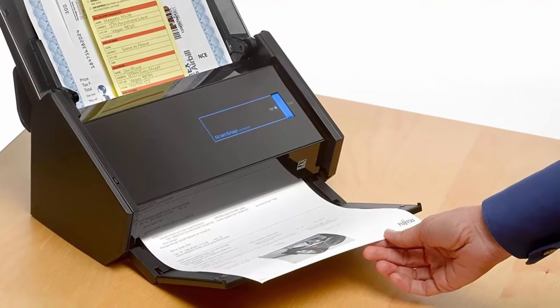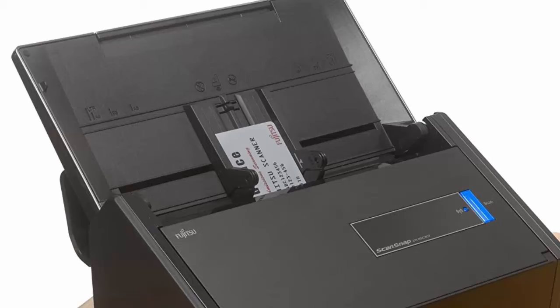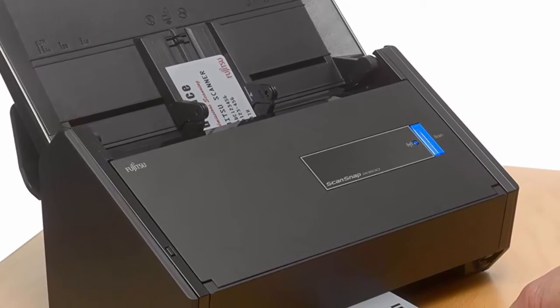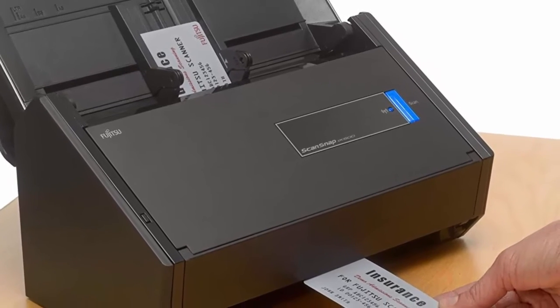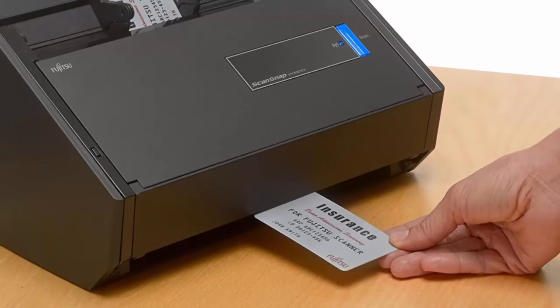Scan your documents directly into integrated cloud services including Dropbox, Google Drive, Evernote, and more, to access your files from anywhere. Compatible with iOS and Windows devices. Scan via USB cord or Wi-Fi to laptop, tablet, and smartphone devices.